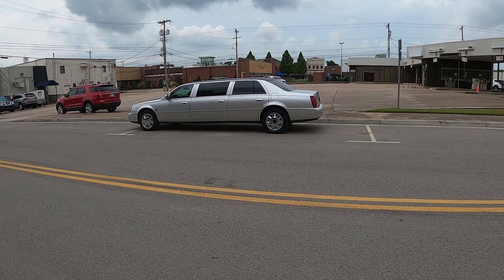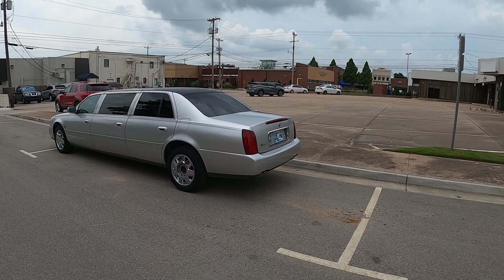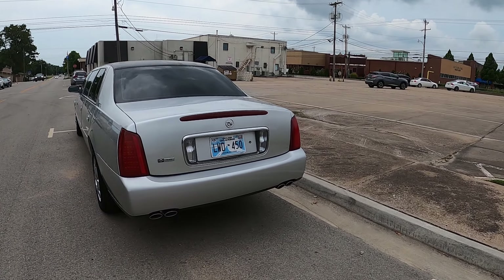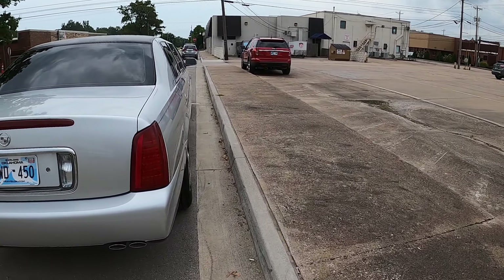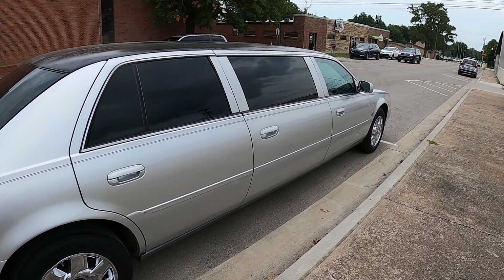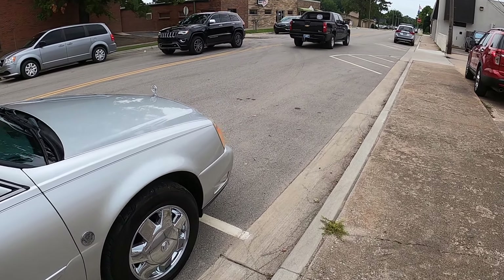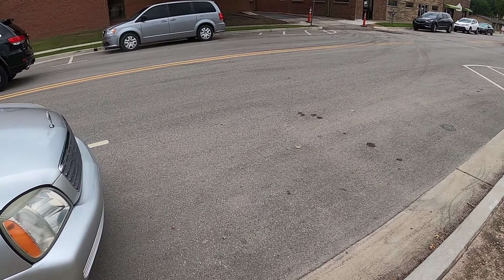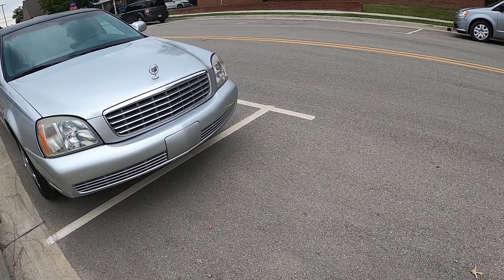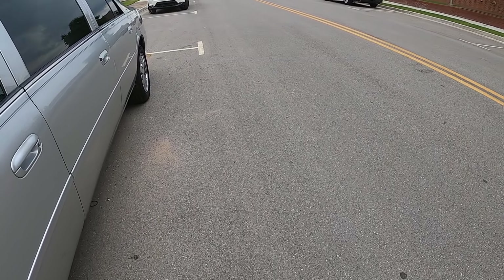Today I got a new toy — it's a 2004 Cadillac funeral limo. Yeah, picked this bad boy up today, something kind of different. I've always wanted one of these, don't even know why, but let's check it out.